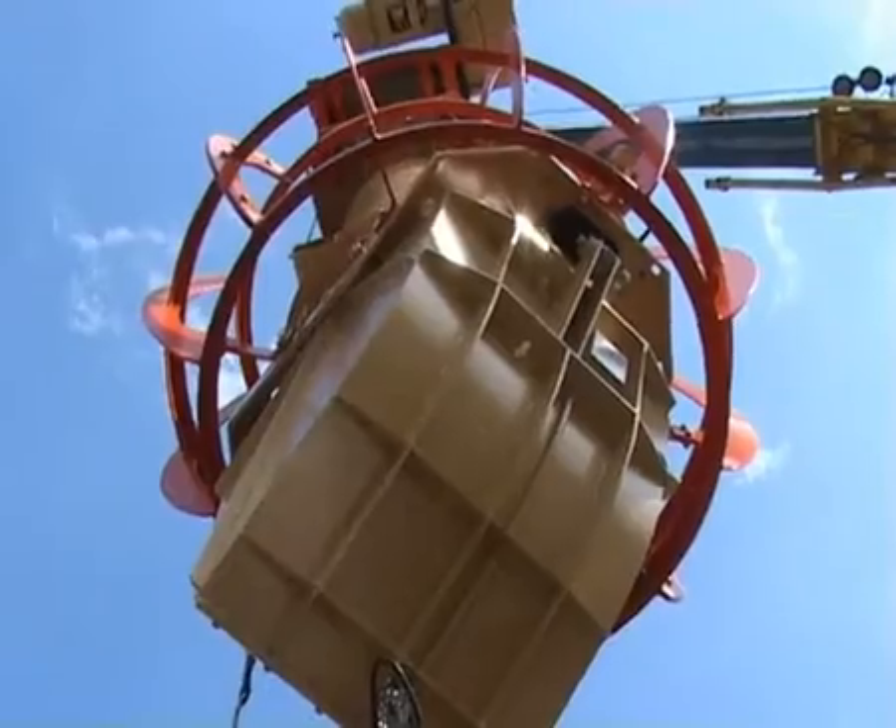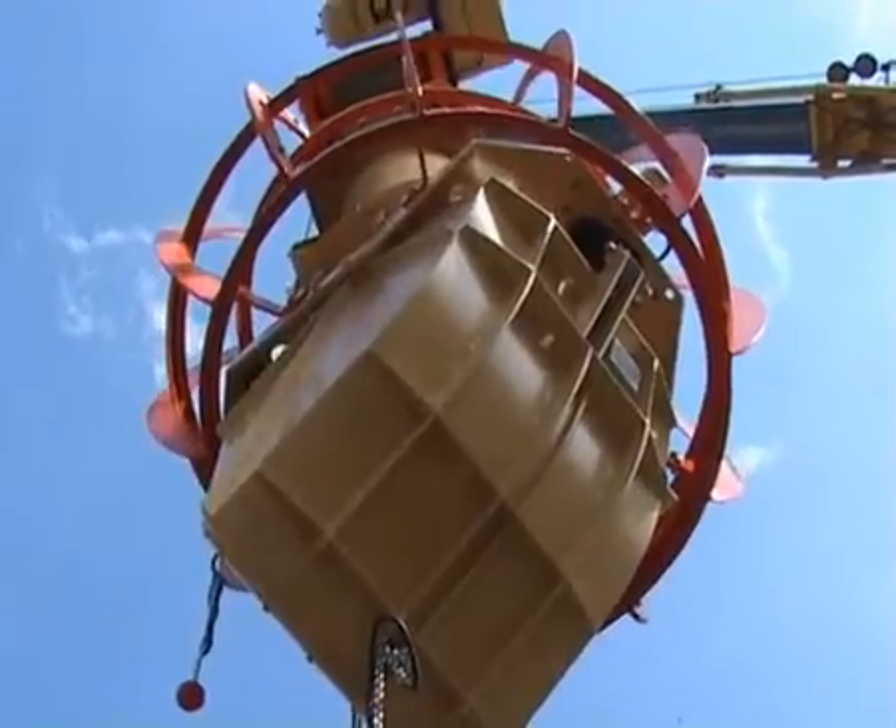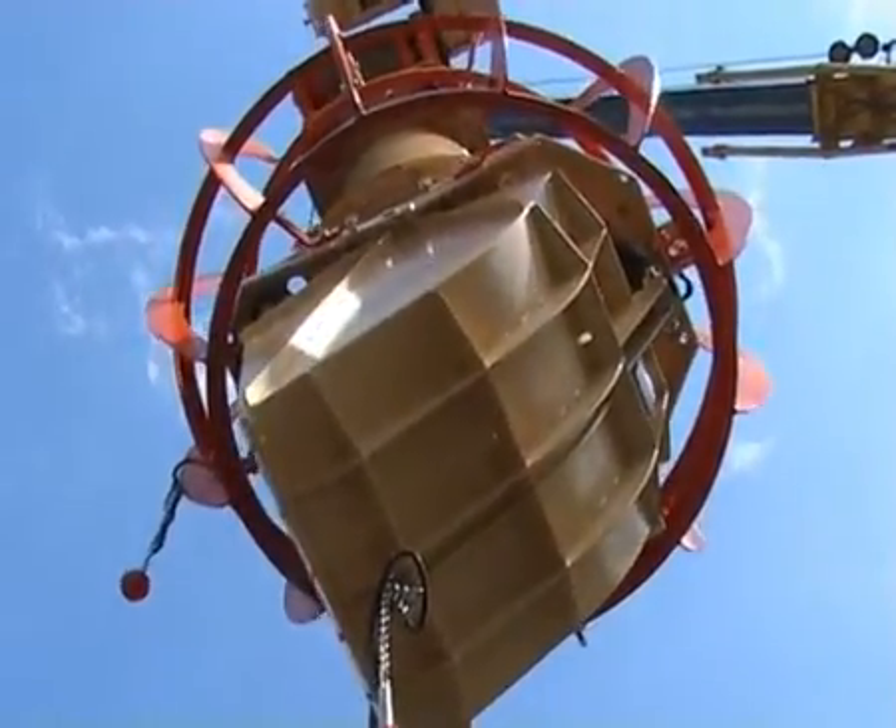This feature brings significant economic benefits to the owners and operators of cargo ships and ports using Henlich Telescopic Chutes.